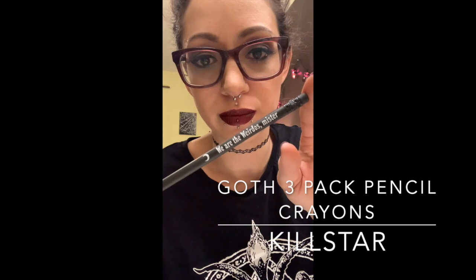So for the latest Killstar haul — I'm lying because I actually did order some crayons, because I like random stuff. I have a set of three crayons from Killstar, and they're all black. I love black stuff — anything black that I can find I will buy: black toothbrush, black toothpaste, everything.